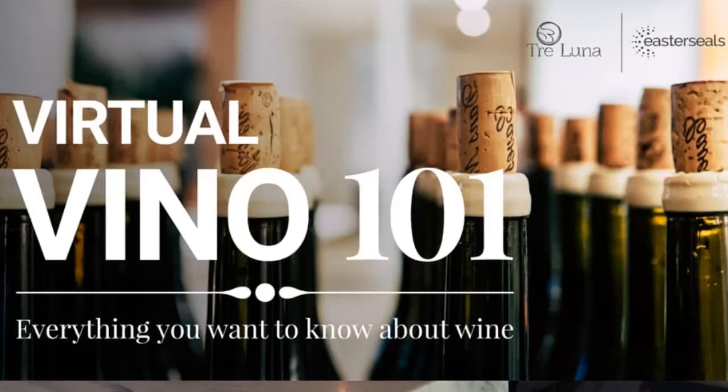Hello there. Welcome to Virtual Vino. I'm Michael Woolley and I'm Executive Director of Easter Seals of the Birmingham area. And I'm Caitlin George, Director of Corporate Development. We're sitting here with you at Trey Luna restaurant here in Birmingham and we are thrilled to offer and present a virtual wine class.